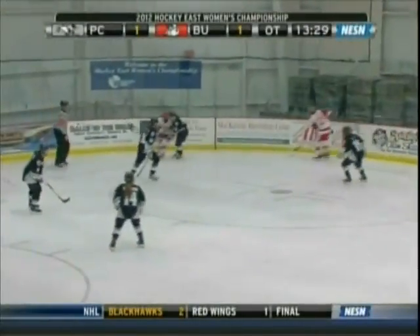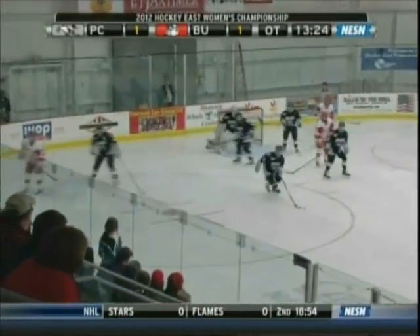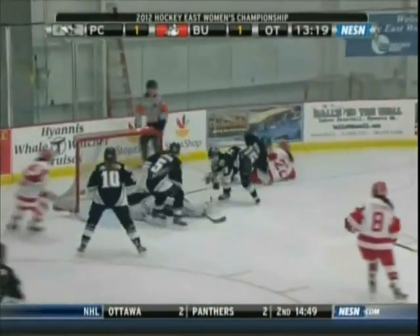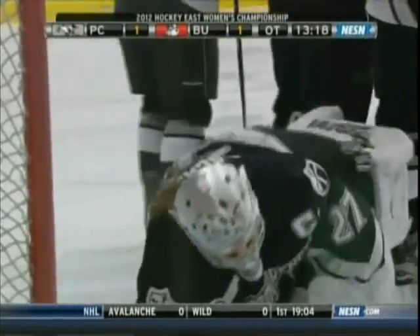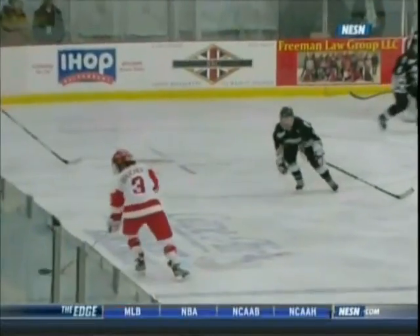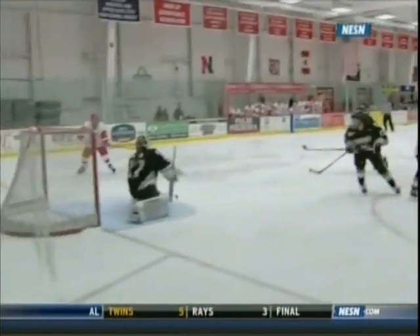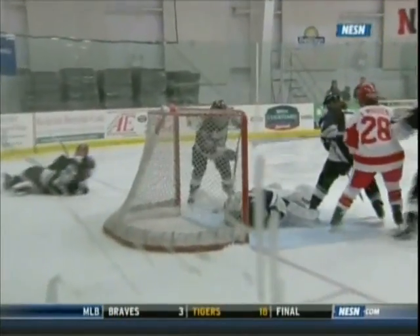With the puck in deep, this is Louise Warren. Warren turns the net, comes back, Boushey at the point — her shot through a screen, redirected, save! Rebound, a stop by LaCasse, and she covers up. Two quality chances for BU. Genevieve LaCasse certainly keeping the Friars in it at this point. This is when you can't let the Terriers have any extra time with the puck. They get shots down low, but they also have players in those opportune high-scoring areas, and you've got to get that puck up high when Genevieve LaCasse is on the ice.